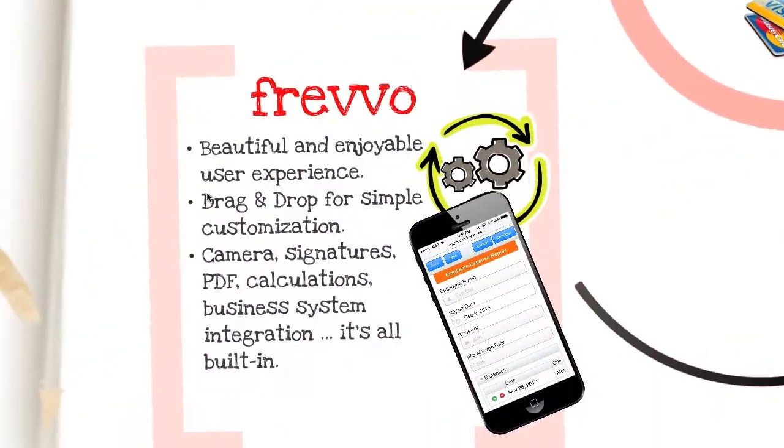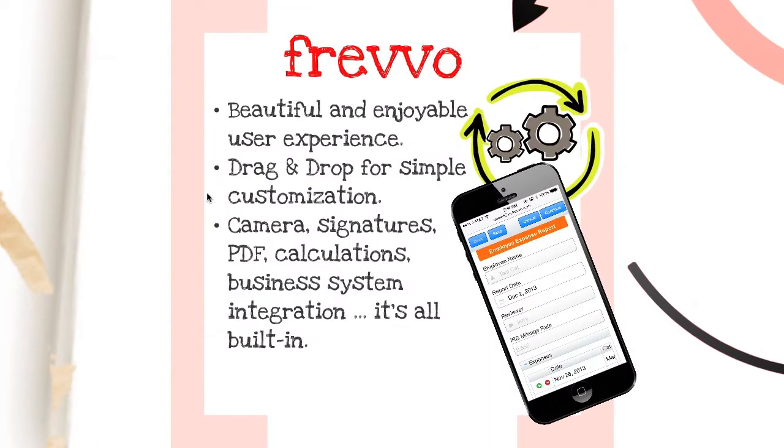With Frevo's mobile forms and workflows technology, we'll take care of providing the natural user experience everywhere. Employees can take pictures of receipts, sign using their finger on a touch screen, see tasks in one place, and get work done quickly and easily anytime, anywhere. And when they encounter a beautiful and enjoyable user experience, they'll use your apps rather than abandoning them.